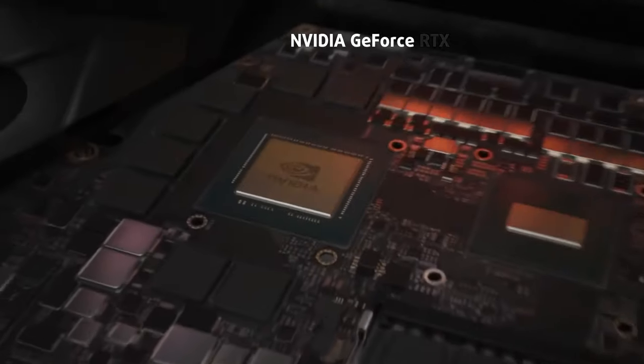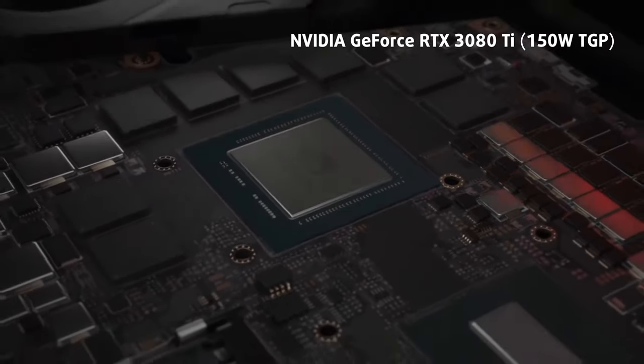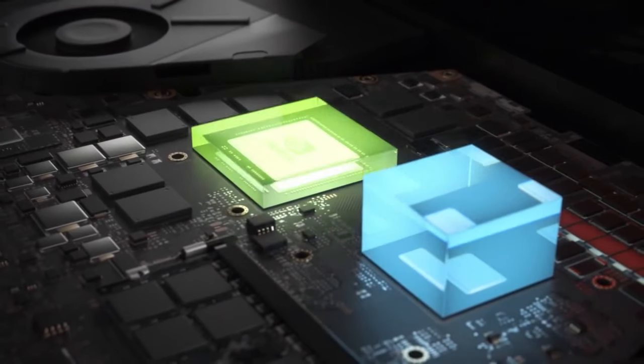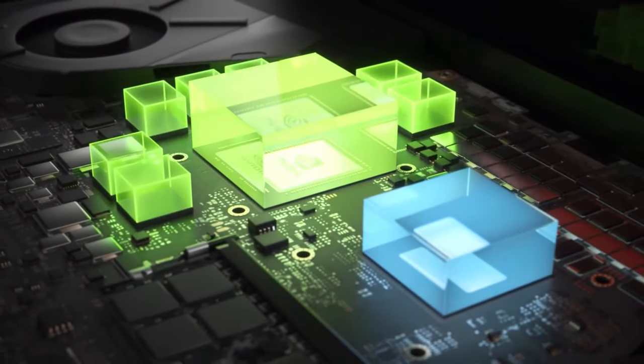We're talking about the RTX 3080 Ti with 150 watts of TGP. But before checking out the performance, let's take a quick look at the construction.